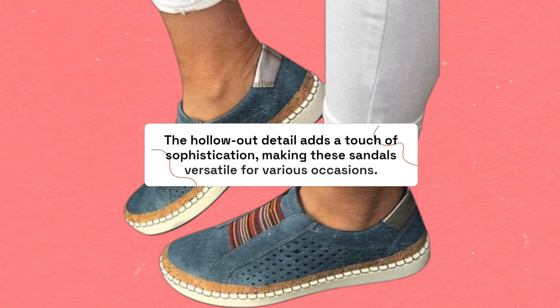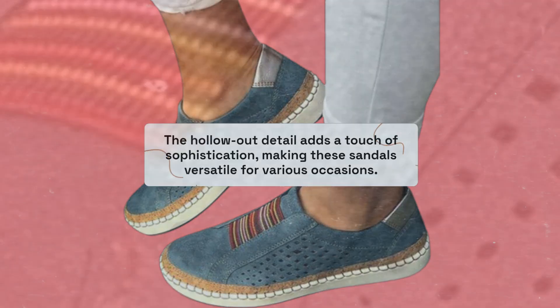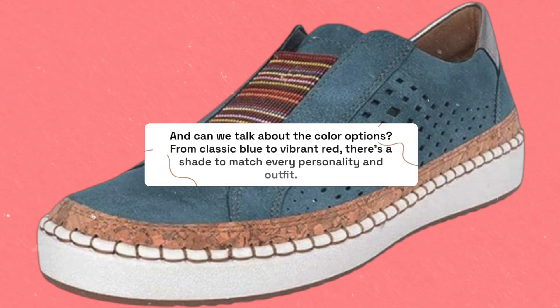Let's talk features. The hollow out detail adds a touch of sophistication, making these sandals versatile for various occasions. And can we talk about the color options? From classic blue to vibrant red, there's a shade to match every personality and outfit.